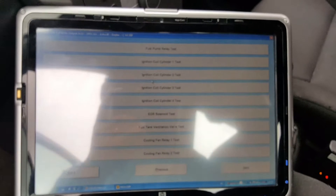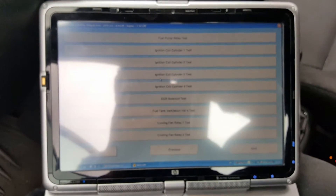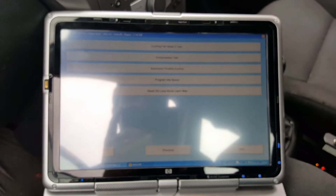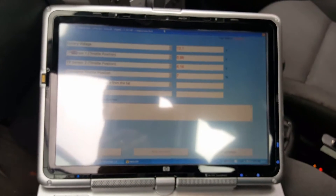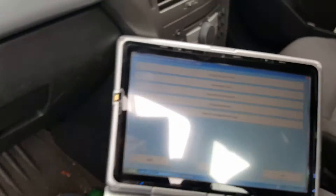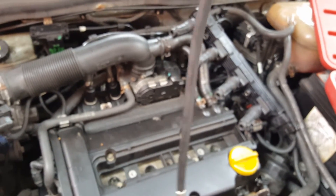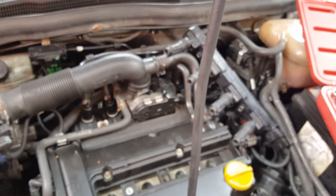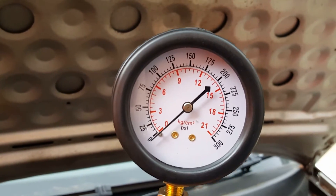I checked the spark plugs and they're all good - they're brand new. My next approach was to do a compression test. You can do it using this tester. It's very simple - you take the spark plug off, screw the tester in, crank the engine and watch the gauge. On this car it should go up to about 175 PSI, which is about 12 kilograms per square centimeter.